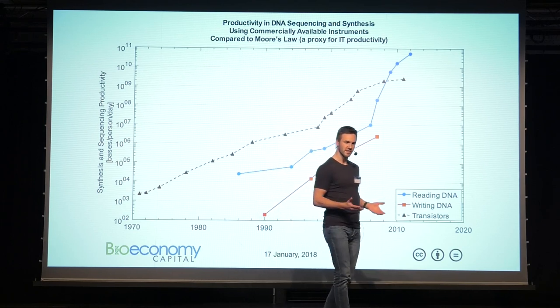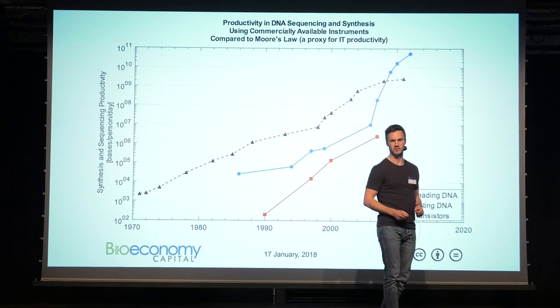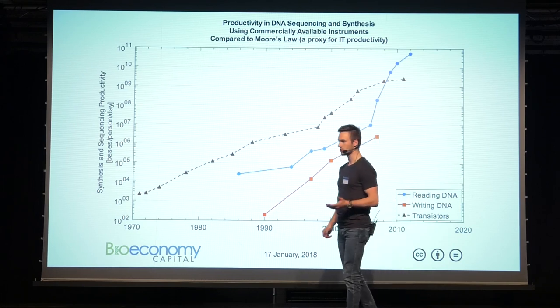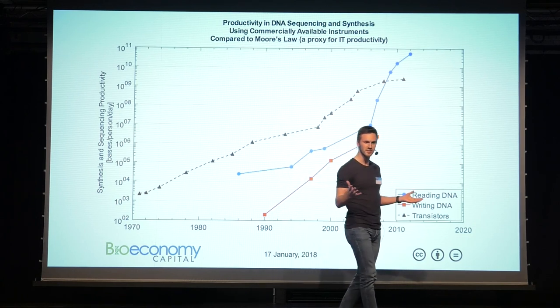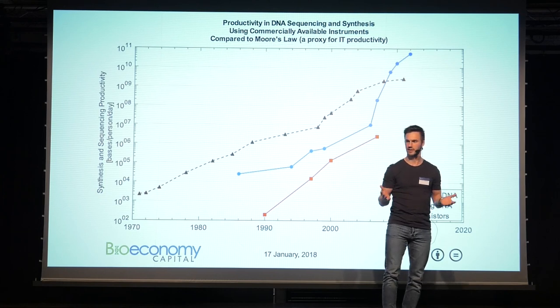DNA evolved with life, so it tells us something about our ancestry, but it also tells us something about who we are today. And in a hospital, we might want to read DNA, because sometimes DNA gets sick — it can mutate, and these tiny changes in the code are what, in some patients, cause cancer.